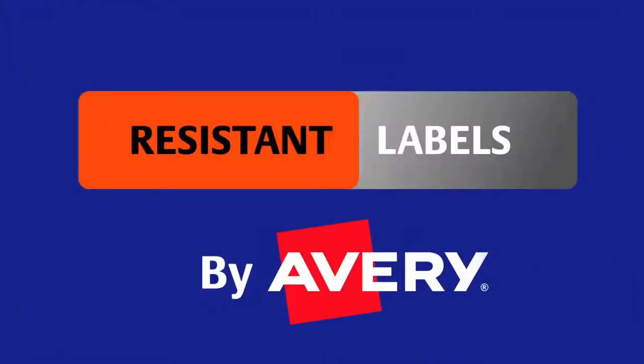So next time your customer needs a tough label, don't just sell them a paper label that'll fade and peel sooner rather than later. Avery has you covered with our extensive range of resistant labels.